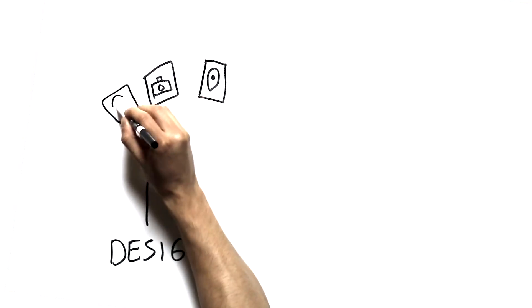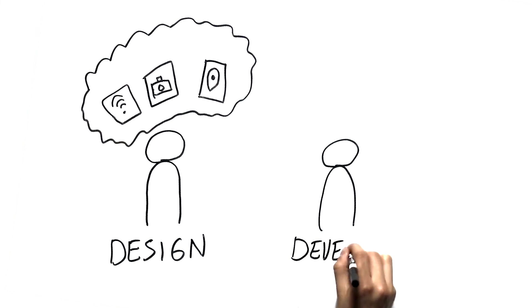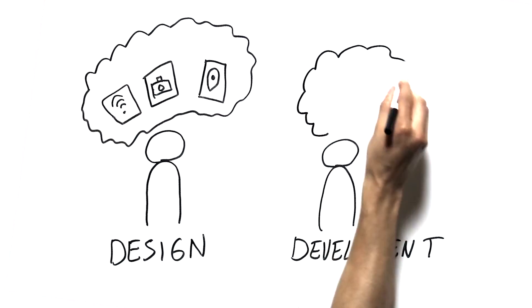In the beginning of Yeti, we were working under a waterfall type development model — it was the standard for the industry for a long time. It makes sense that designers try to create a bunch of mock-ups, and developers don't want to waste any of their development time.